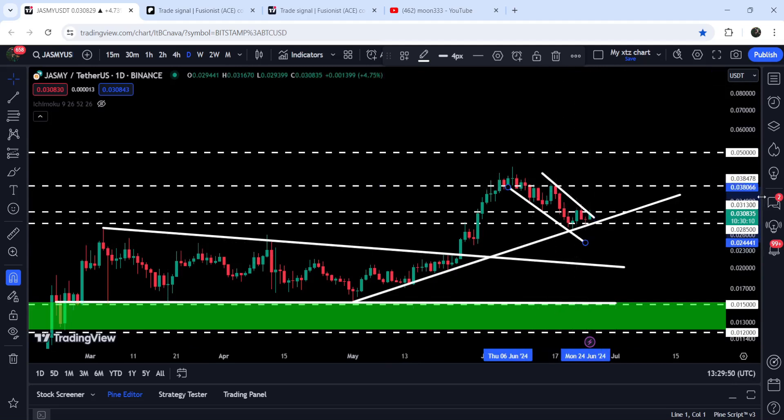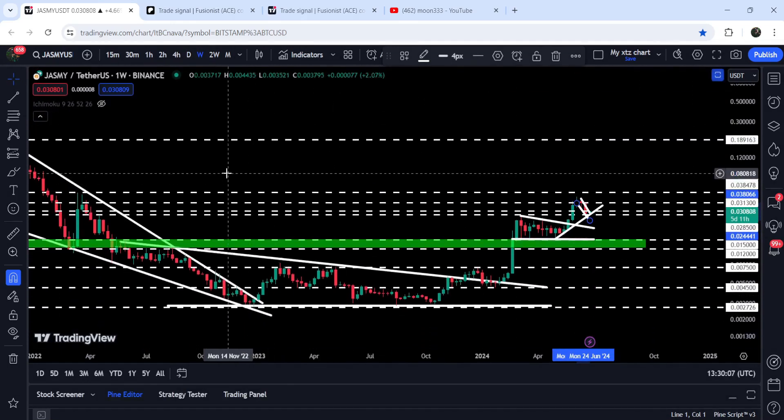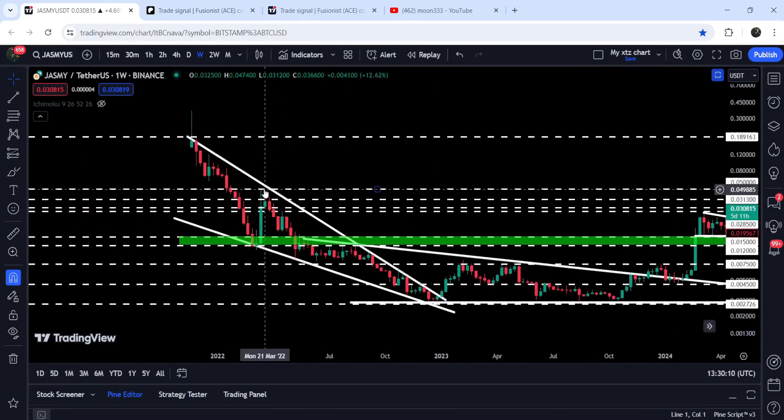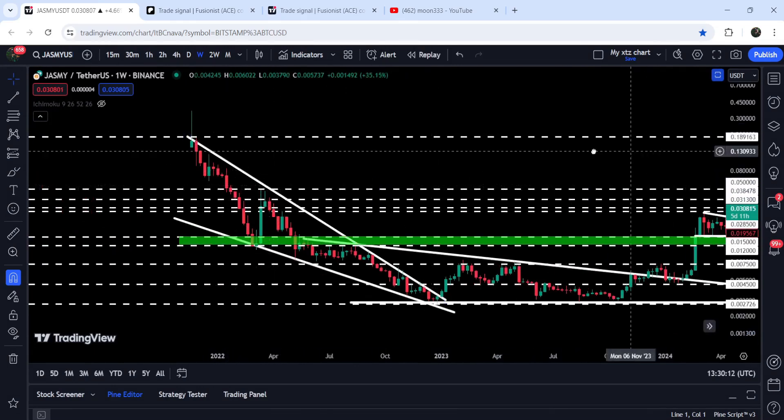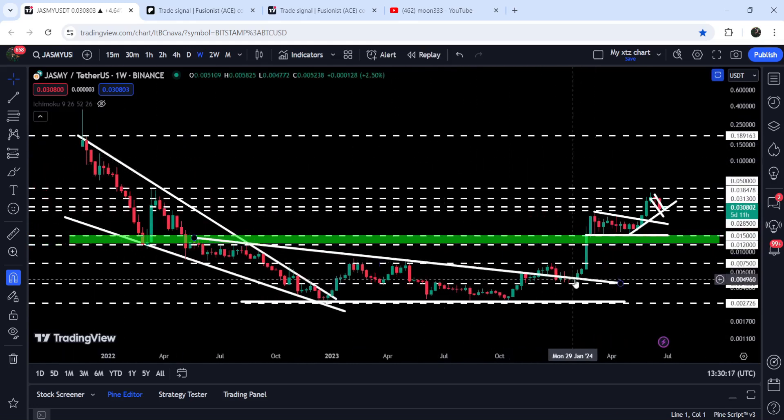If the price breaks this uptrend support down, it can find support from the channel somewhere at approximately 2.4 cents. In case of breaking out this channel, the target to the upside will be at the resistance of 3.8 cents, or somewhere between 3.8 cents and 4 cents. After breaking out that channel, there is a probability that once the price breaks out this resistance it can also hit the long-term resistance of 5 cents. On the weekly time frame chart, 5 cents has previously worked as a very strong resistance back in May 2022. On the weekly chart, we have already broken out a very big falling wedge pattern and the price has turned parabolic bullish.